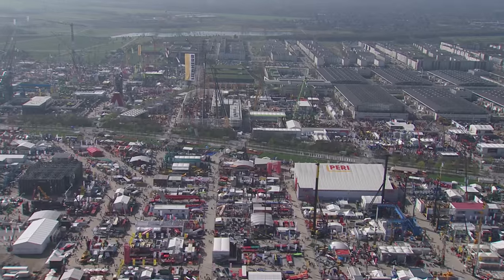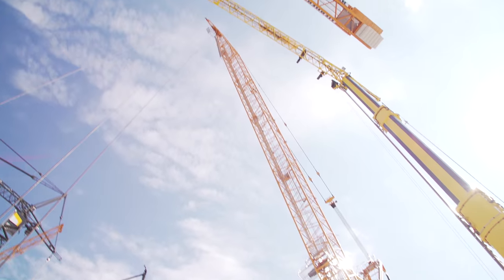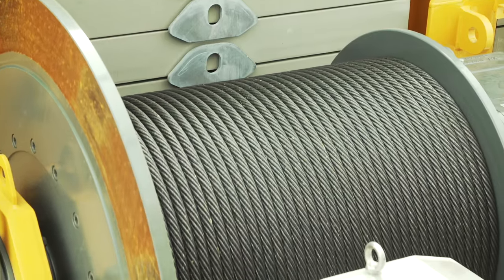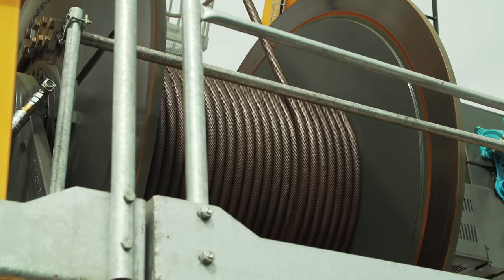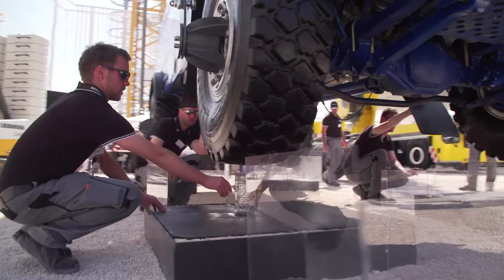The 710 HCL is used all over the world — one of the most well-known and best luffing jib cranes in the world. And it is not only used on an international level, but also here at the trade fair at Bauma, at the Liebherr stand. It is one of the tallest cranes at Bauma, and with a maximum load capacity of up to 64 tons, also one of the most powerful. On top of everything, the 710 HCL can also be controlled extremely precisely and is flexible.